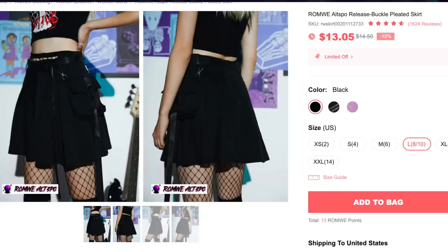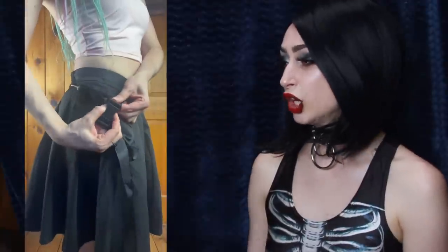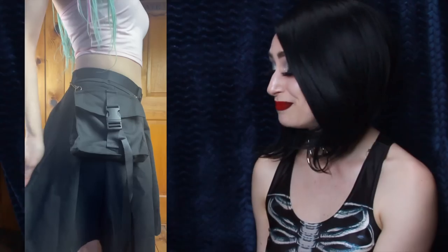Next up we have the Wrong Way Altspo Release Buckle Pleated Skirt for $13.05. I got color black and size large. I erred on the side of caution to my detriment because as you can see it's a little big. I couldn't decide between medium and large so I went with large, and it is indeed too big. This skirt is also on the cheaper side in terms of material — thin and very prone to wrinkling. I do love that it comes with a buckle strap to go around your waist, which helps with sizing. It also has a pouch to hold your phone and wallet, though it's not a very secure pouch. It also feels a little long on me, but that could just be because I'm used to wearing super short skirts.